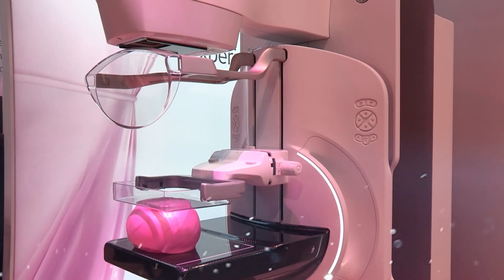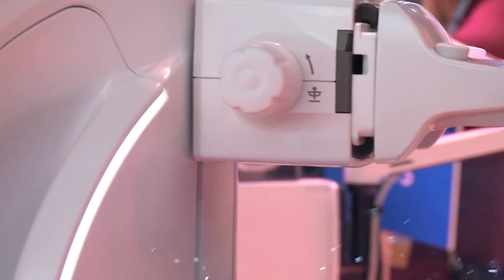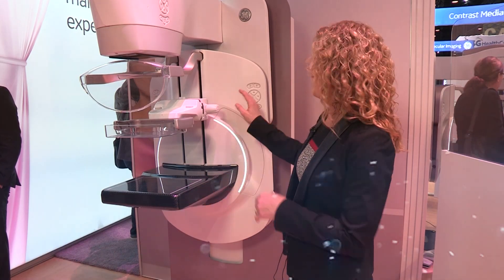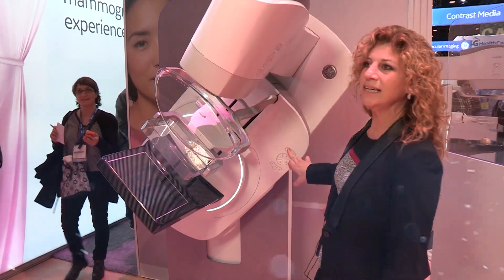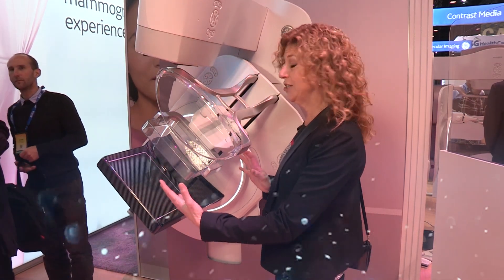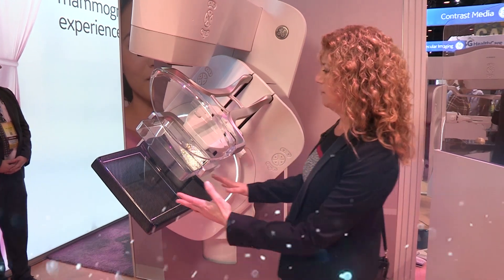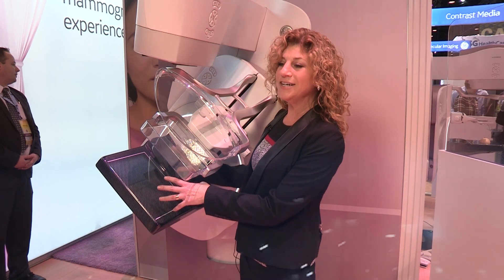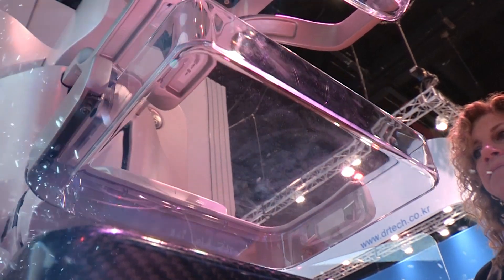We've replaced the hand bars with hand rests because that helps patients not grip the bar, allowing them to relax their muscles and be very relaxed during the exam. It also helps with the tilting of the equipment so that the technologist can easily move the tube head out of the way to see the patient and reassure them during positioning. The better positioning you have for a patient, the more accurate the image you're going to get, and a better compression.